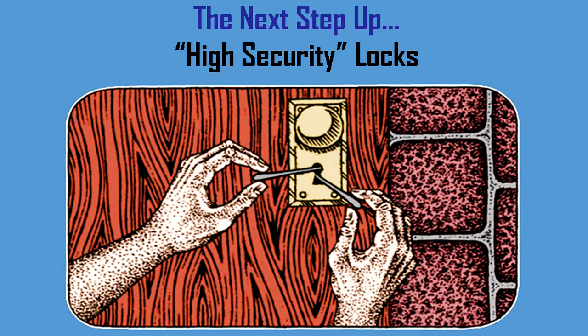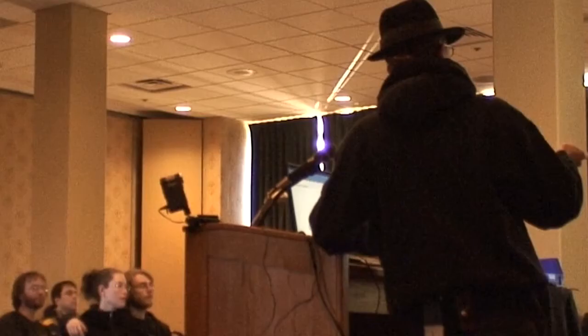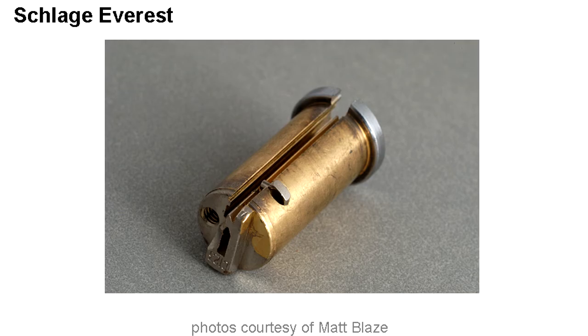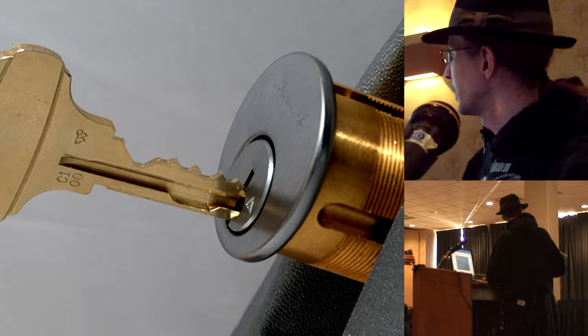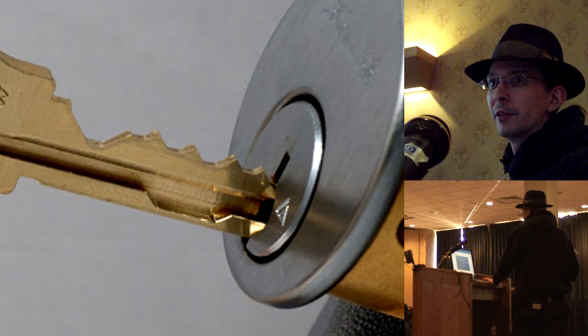High security locks: the Schlage Everest was the first real attempt at a higher-security lock on the mass market. It has a check pin — an additional pin at the bottom that needs to be lifted by a very specialized key. Looking from the bottom, if this little nub isn't pushed up into the plug by the key, there's no way it will turn. The key has a special notch that grabs and lifts that pin. If you have a key that fits the keyway but lacks that notch, you can't pull that pin out of the way and the lock won't work, making it much more difficult to pick.